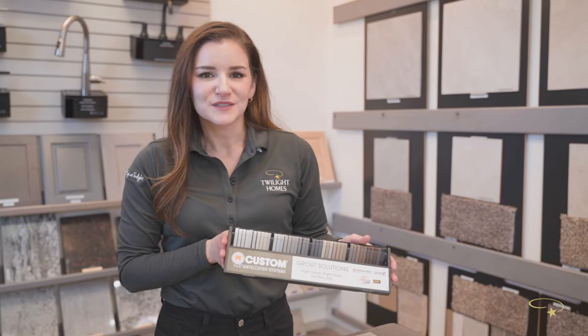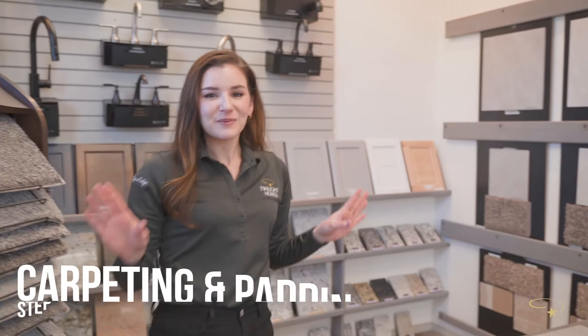Continuing with flooring, we move over to step seven — carpeting and padding. Your design center specialist will come in to help you decide which pad option is right for you.